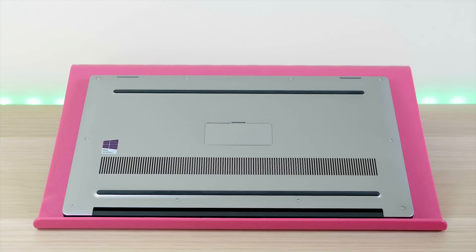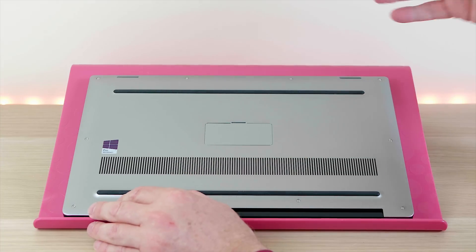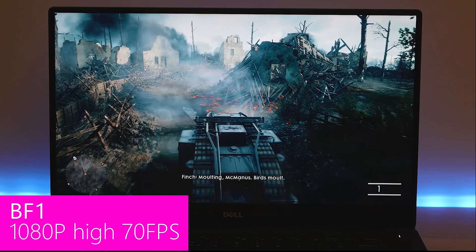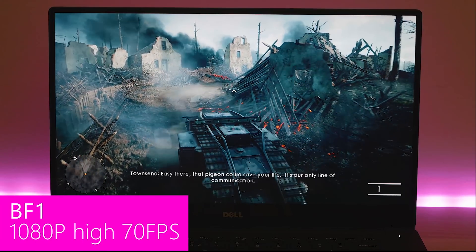On temperature, heat, and noise — I covered that in my gaming review — you're generally talking mid-70s for both the GPU and CPU. I think I got 83°C on the CPU once, and the GPU topped out at about 80°C as well.